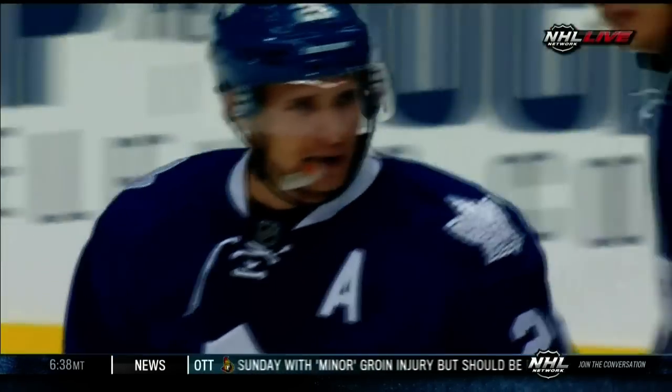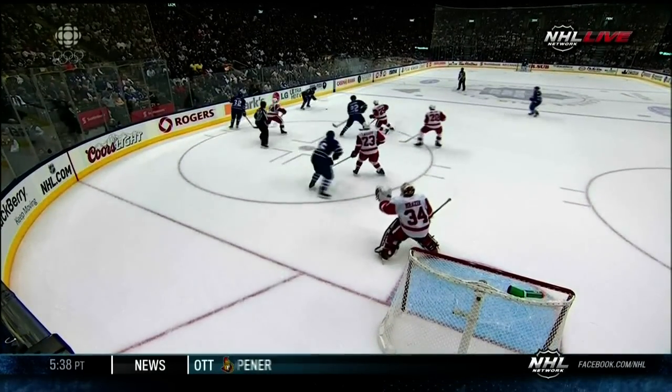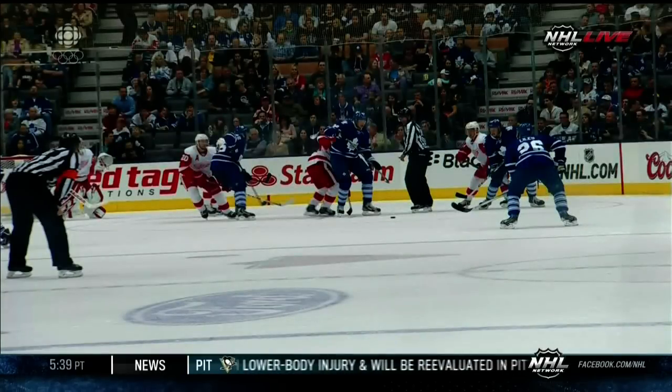A split second decision for Lyles — so often on the power play you don't want to shoot it right away, you want to get control. But look at the body in front. Nice job of roll getting in position, so Lyles didn't hesitate. Perfect timing, an excellent screen, and a perfectly placed shot by Lyles.